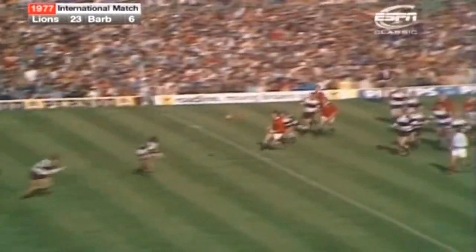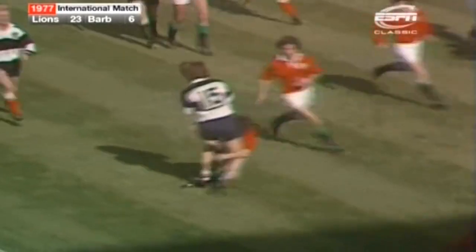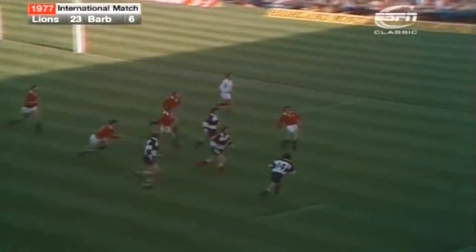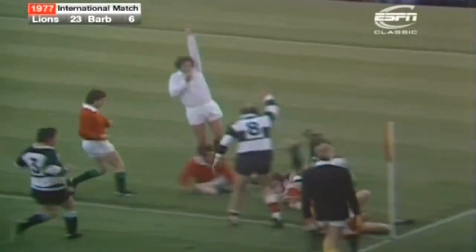Wilkinson again. Edwards. Great pass to Richards, the dummy runs by Gravel. JPR Williams in the line. Well tackled there by Andy Irvin. That was Reeve. Reeve to Gravel. Gravel out to Gerald Davis. Gerald Davis to Gravel. Has he the strength to get there? Yes he has.